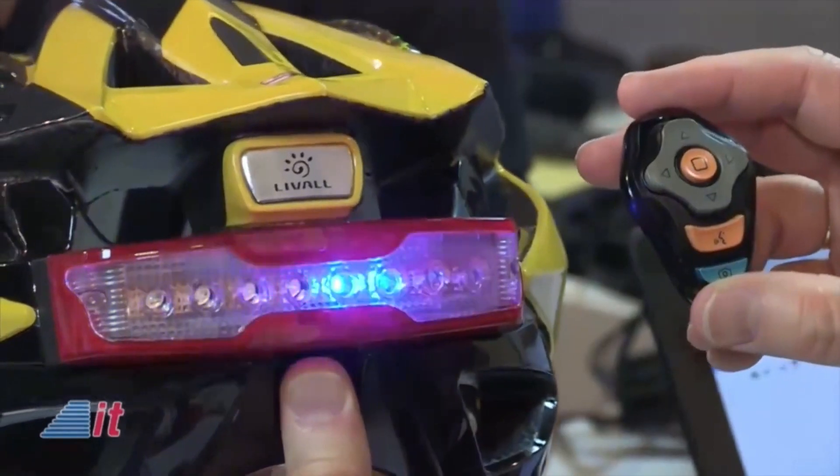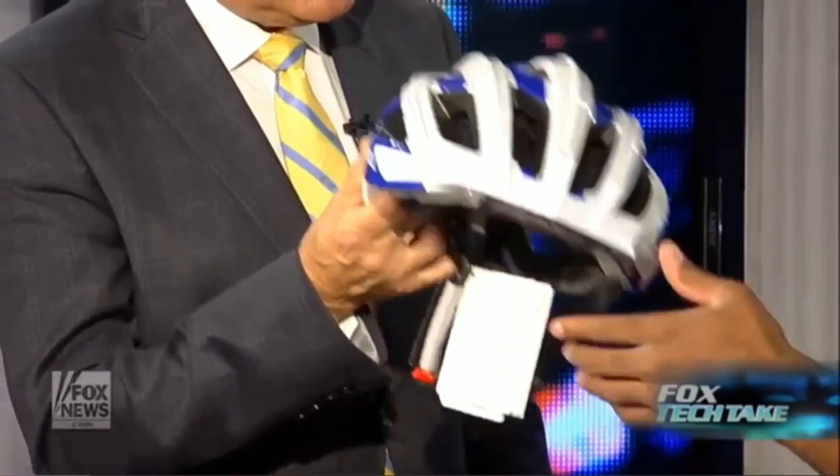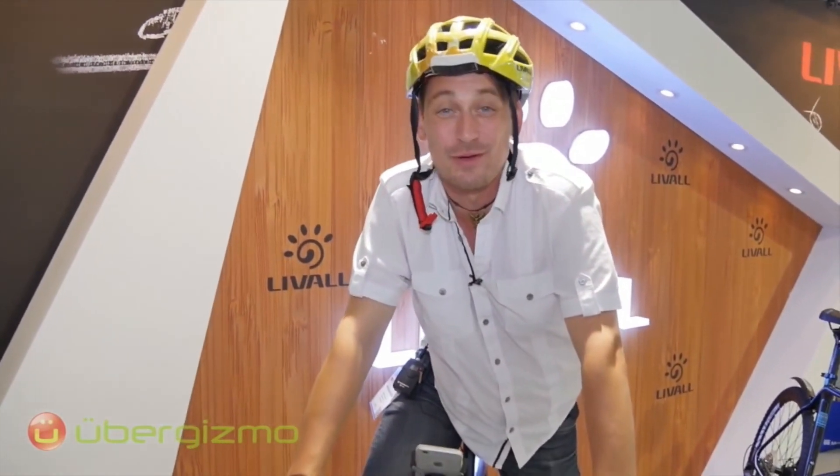A bike helmet with all these lights on it. It's a bike helmet, but what else does it do? Hello and welcome to Übergesmo.